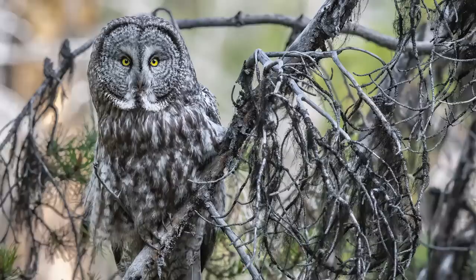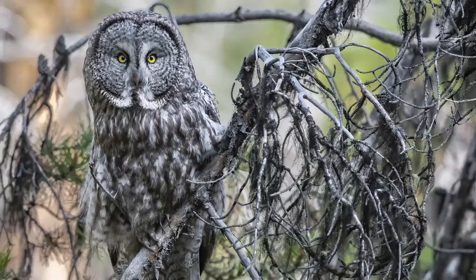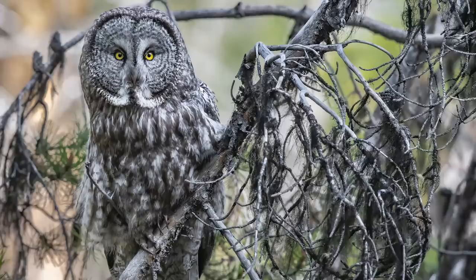That moment when you bring your camera to your face to peer through the viewfinder and you see this magnificent creature looking you dead in the eye. A shiver runs down your spine and for a split second you just can't believe your eyes. The sheer beauty of the great gray owl is mesmerizing — the shape, the color, and who could forget those eyes.